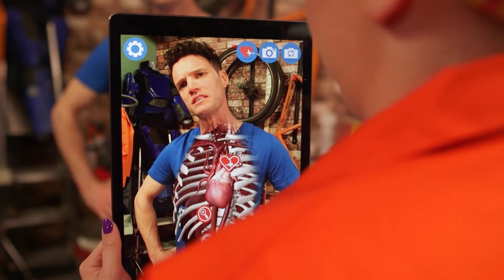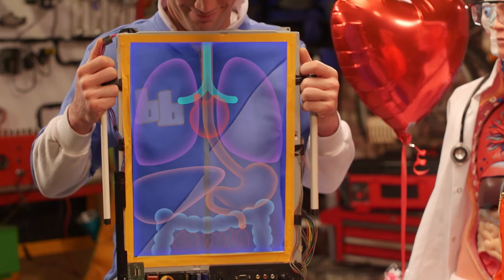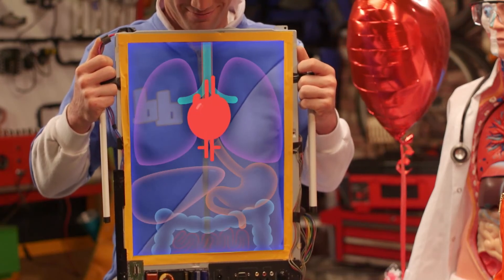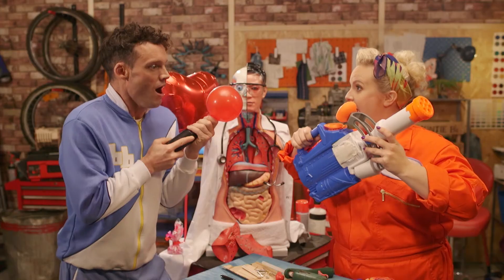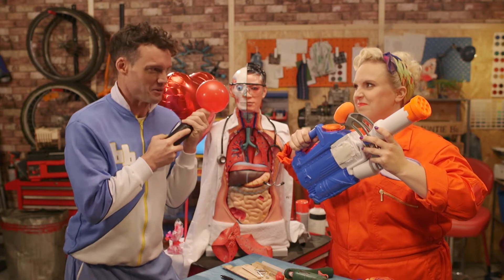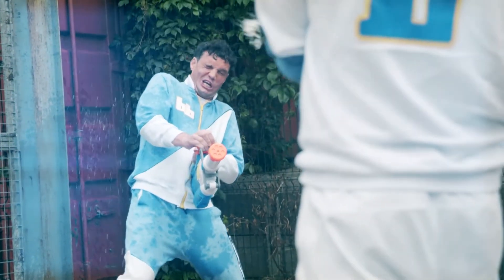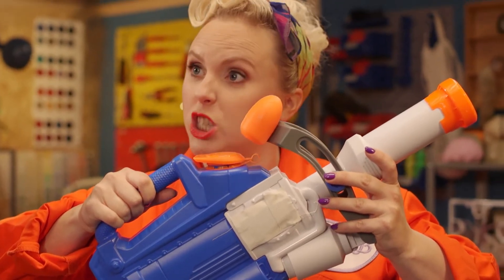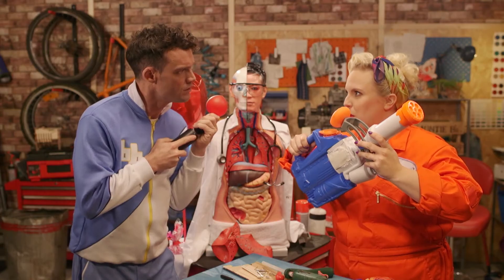But why does my heart beat? Your heart beats because it's pumping blood around your body. Your heart is a muscle that pumps blood all around your body from the top of your head to the tip of your toes. You mean like a balloon pump? Or one of these — a water soaker! Your heart is doing that all the time, except it's not pumping water, it's pumping blood.